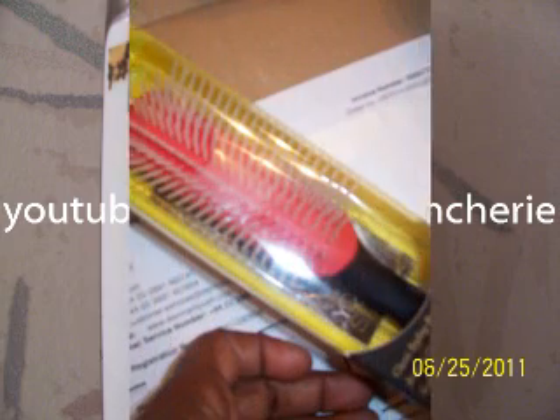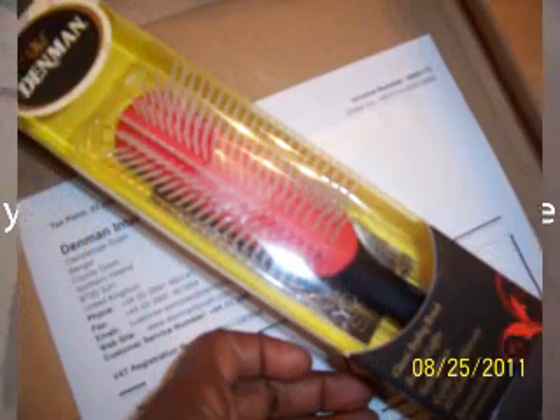You guys got me here on YouTube — you guys talked about the Denman brush so much that I went ahead and ordered one. I have a Denman brush now. I try to use my fingers first to detangle through my hair, then I use my wide tooth comb for a little bit more, and then maybe my Denman brush just for a little bit more detangling.